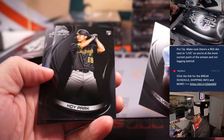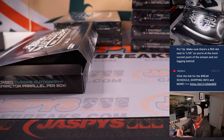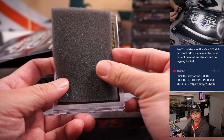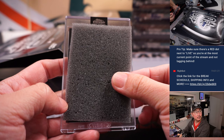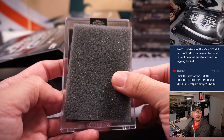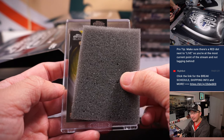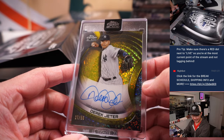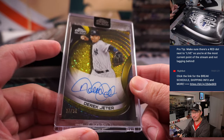Got a Salvador Perez, Hoyt Park, and a Bryce Harper to $1.99. And a nice gold auto — Derek Jeter, 27 out of 50. Tristan got the Yankees straight up, last spot mojo, and gets the Derek Jeter autograph numbered to 50.